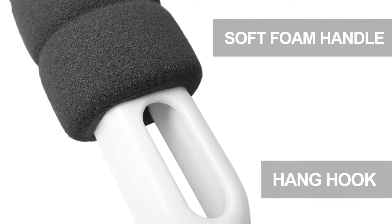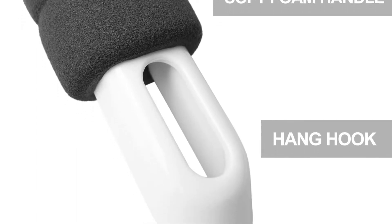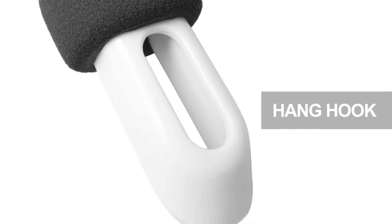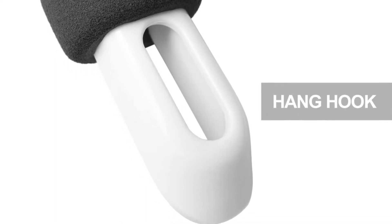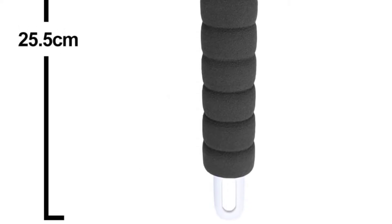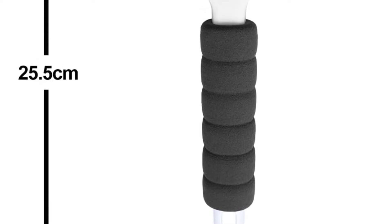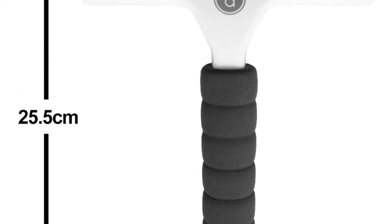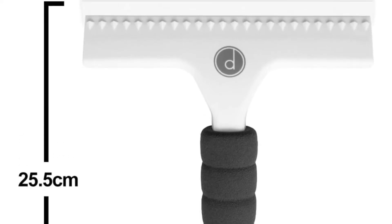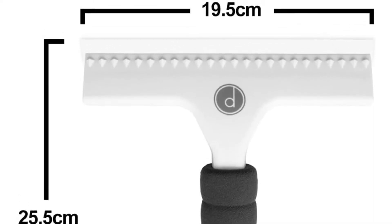The squeegee is also comfy to handle due to the soft and non-slip handle, which makes it very ergonomic and comfortable to use for hours when cleaning windows or shower. The squeegee is also relatively lightweight, hence great for everyday and long-term use. The multi-purpose window squeegee is recommended for cleaning shower walls and doors, car windows and windshield. It has streak-free water control which provides more flexible cleaning, and it is a portable and budget-friendly product.